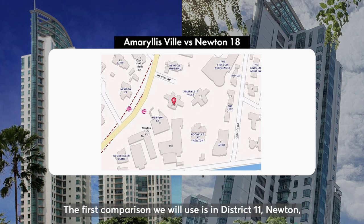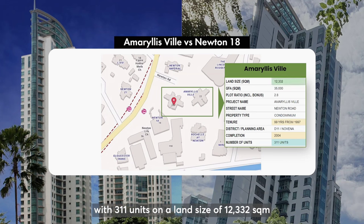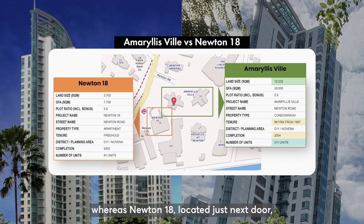The first comparison we will use is in District 11 Newton, between Amorelis Vale and Newton 18. Amorelis Vale is a 19-year-old leasehold development with 311 units on a land size of 12,000 square meters. Whereas Newton 18, located just next door, is a 21-year-old freehold with 81 units sitting on a land size of 2,700 square meters. Both are just 2 years apart in age.